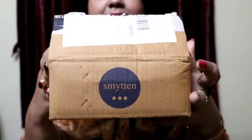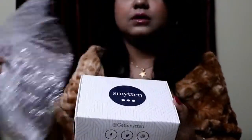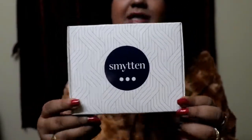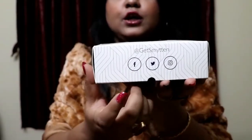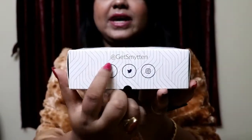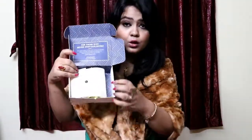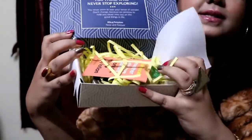Now I'm going to show you what I got and how the items look. This is the box it came in — it has Smitten written on it. Inside there's another box wrapped in bubble wrap. Opening it up, the inner box also has Smitten written on it. Inside the packaging they have their Facebook, Twitter, and Instagram details, and their logo. It reads: "For those who never stop exploring, you never seem to lose your sense of wonder — hashtag Stay Smitten now and forever."